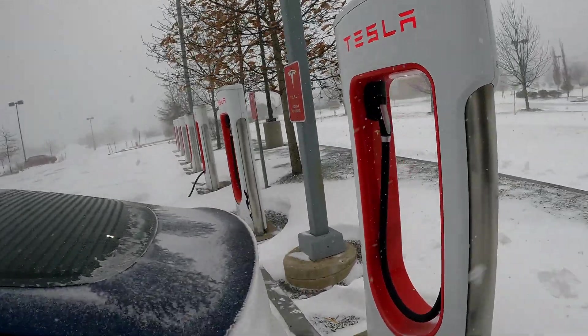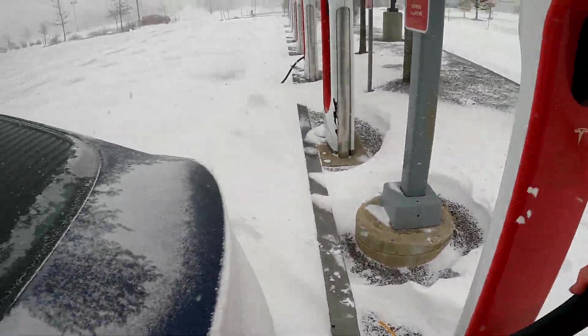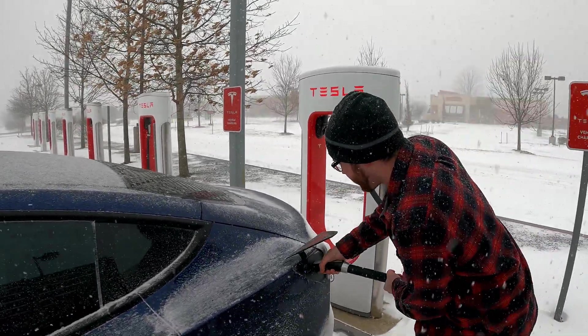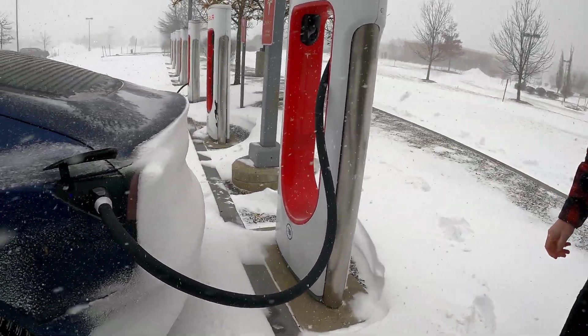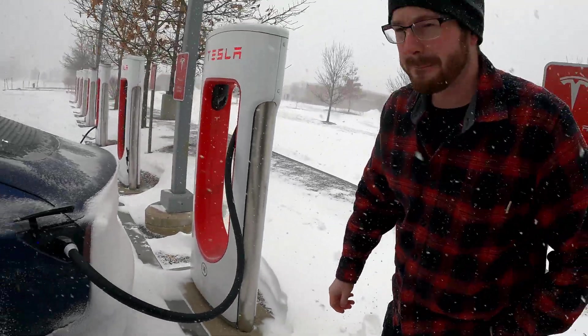Here are the superchargers. The cord's a little stiff in this type of weather, so we'll let it get charged. The back of the vehicle is completely covered in snow — no back camera right now. For you guys that aren't in New England, a nor'easter is an actual real term.